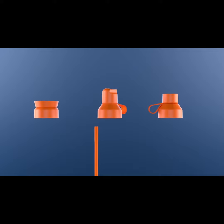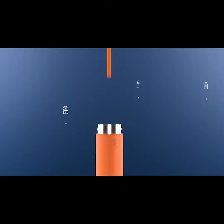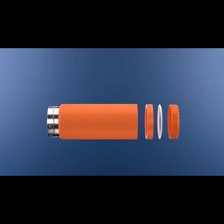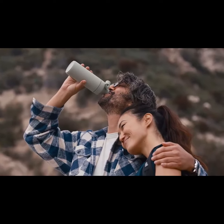Your Ocean Bottle comes with a 10-year guarantee, features a lightweight yet durable leak-proof design made from recyclable stainless steel, and is dishwasher safe and fully BPA-free, ensuring a safe drinking experience.